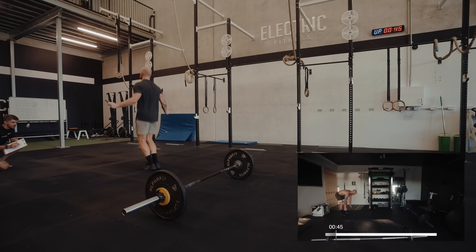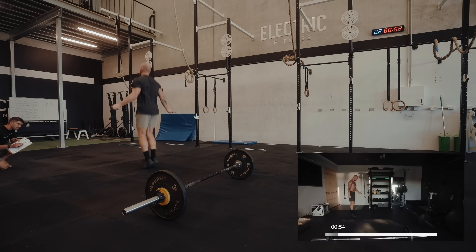My confidence was so high going into this, knowing I managed to get one strict handstand push-up in the warm-up. I was like, I'm sure I can get another one — so I was very eager to get there and give myself lots of time.